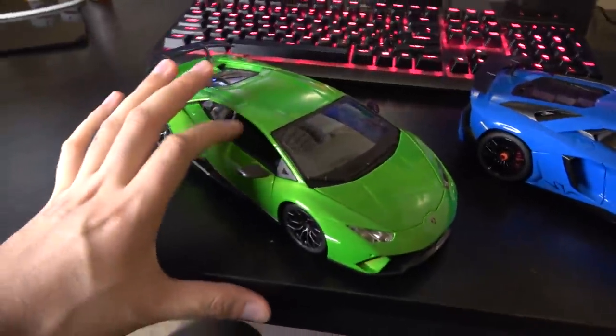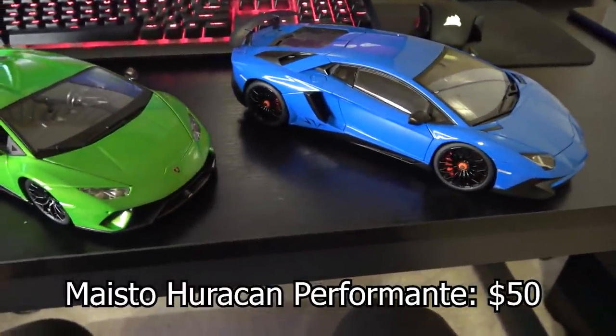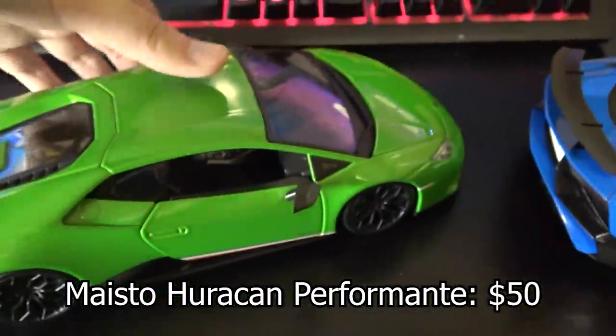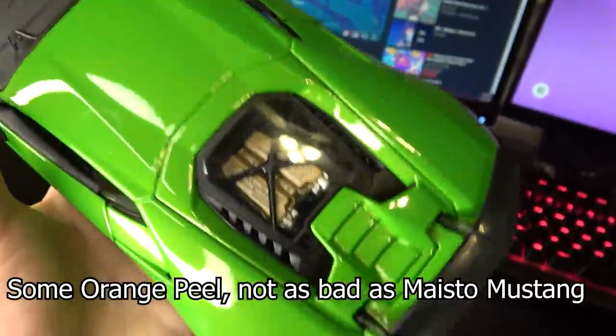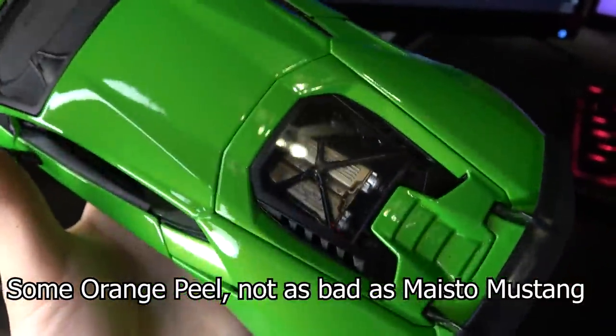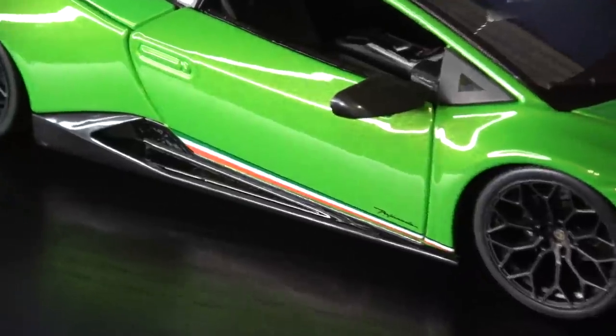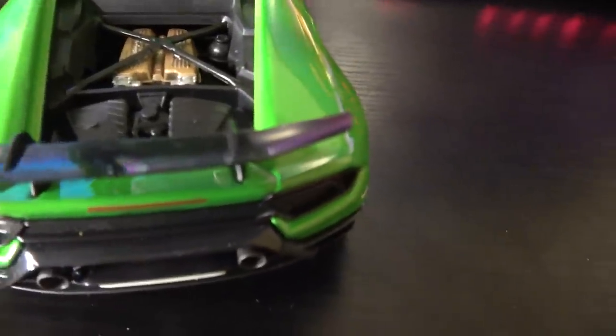Now onto my final AutoArt model — we'll look at the Aventador alongside the Maisto Huracán. The Maisto Huracán suffers from the same Maisto issues I already mentioned: it cambers out, has wonky suspension, some orange peel, and loose hinges. But overall it's a fraction of the price at $50. It is the Performante trim, which is a very specific and hard-to-find trim for cheap. This is the cheapest one available on the market, and when you have all that into consideration, I think it's really, really cool looking.